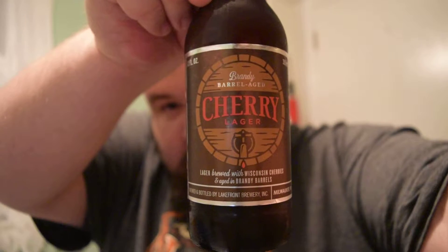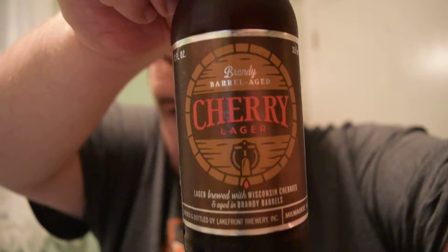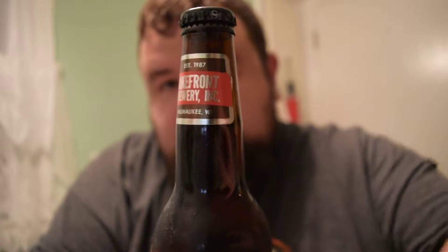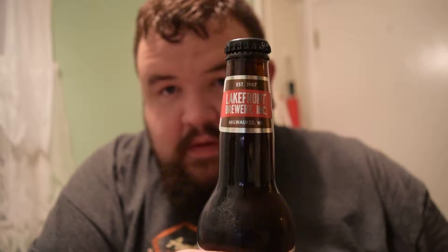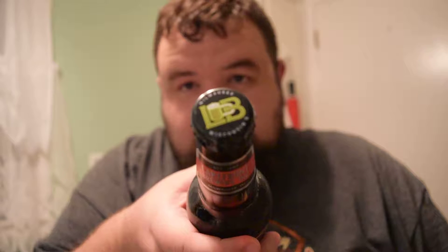So the bottle actually — here we go. Nice cool brandy barrel right there on the label, of course really nothing else. These are custom colored to the brew, the label at the top there. And of course it's got the regular Lakefront Brewery cap.